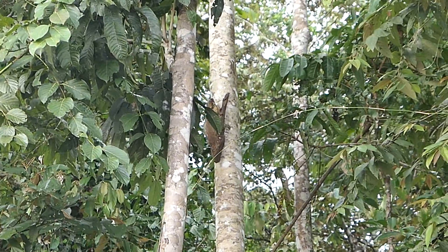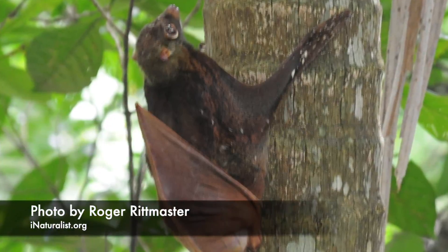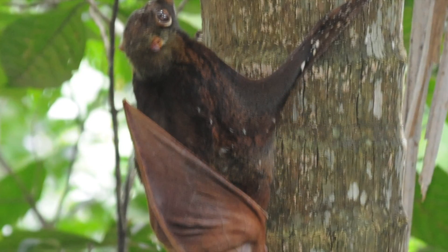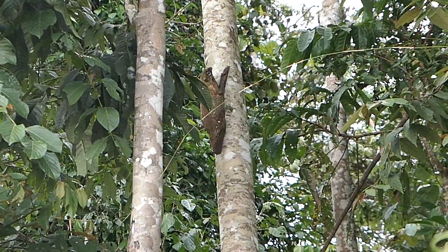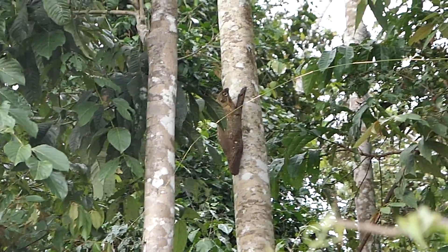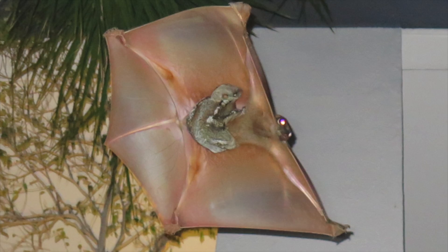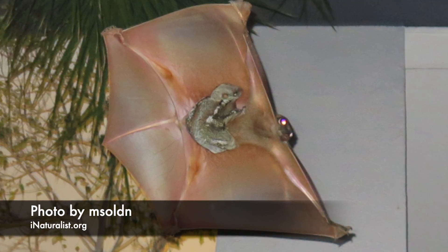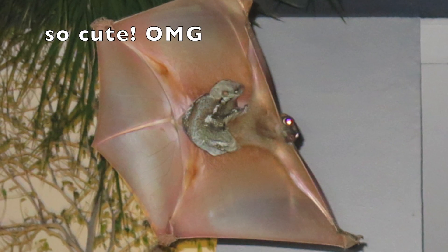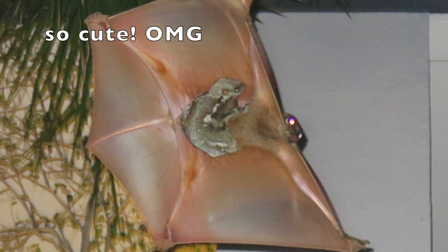Because their membrane extends to their tail, they can actually fold it over and use it like a pouch — they can hold their babies in there. When they glide from tree to tree, you can see the baby hangs on underneath their belly. It is so cute. It's also so amazing that the baby can hang on that well. It looks like it should fall off, doesn't it?